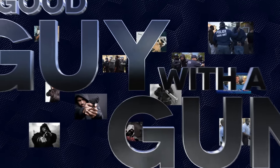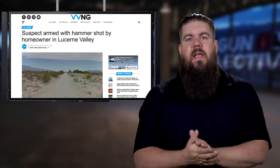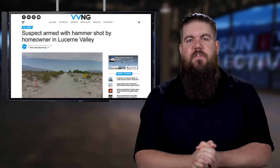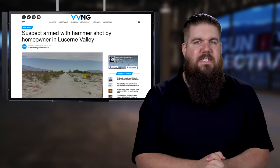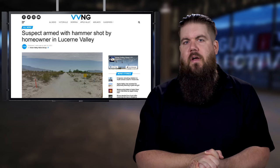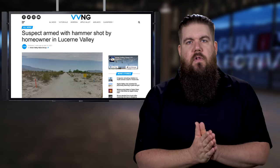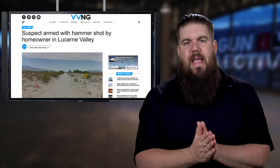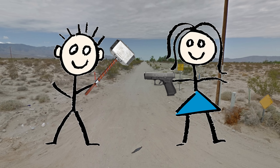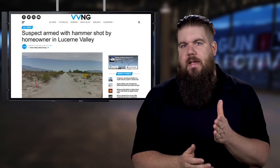The only thing that stops a bad guy with a gun is a good guy with a gun. This week, our good guy with a gun is actually a woman. On April 16th at about 9:15 in the morning, a 27-year-old man forced his way into the home of a female in Lucerne Valley, California — that's south of nowhere in the Mojave Desert. According to the local sheriff, the suspect entered the home wielding a hammer and threatened to kill the woman. That's when she shot him. He was airlifted to a nearby hospital and his condition is currently unknown. Pretty open and shut case if you ask me.